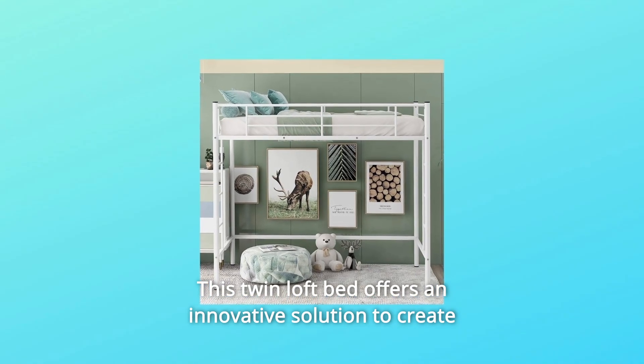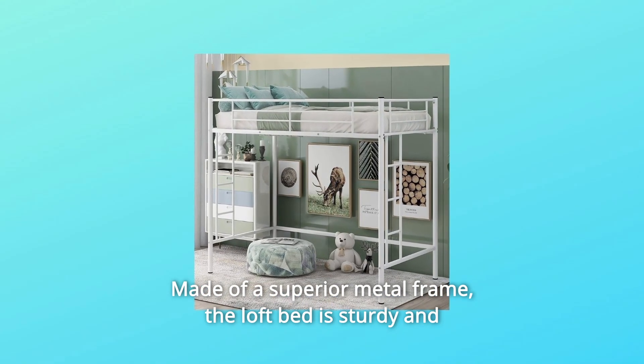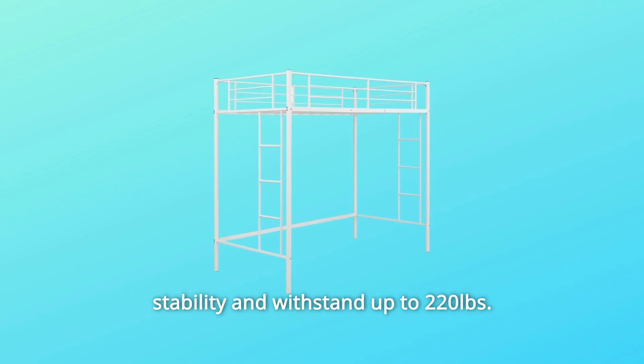This twin loft bed offers an innovative solution to create your personal space in your home. Made of a superior metal frame, the loft bed is sturdy and durable for long-term use. Thickened steel pipes with anti-tipping screws enhance the stability and withstand up to 220 pounds.